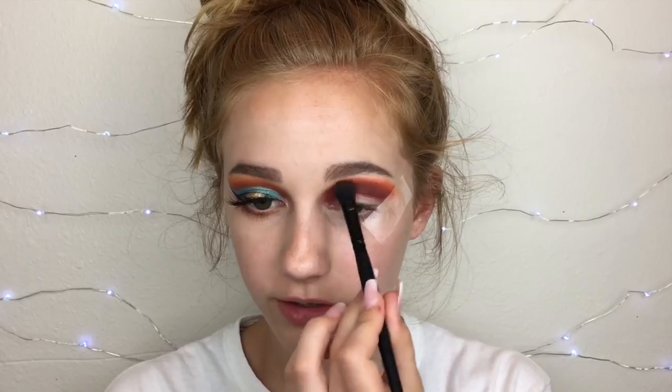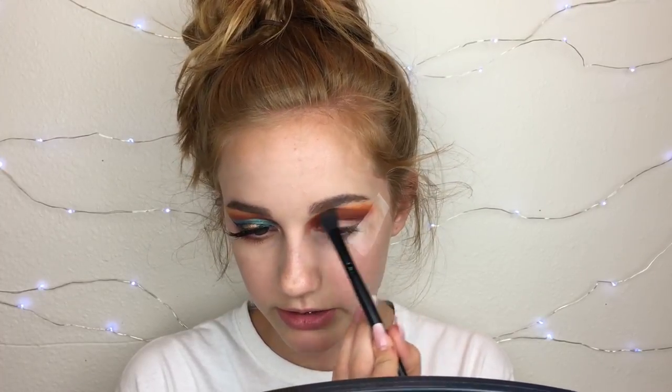Some of my goals for this summer: number one, I want to get super tan — I said that last year and it worked so we're trying again. Number two, I want to put out lots of videos, and they probably won't all be makeup-related — I might do some vlogs too. Because in the summer I'd rather be outside than filming in my closet. Yes, I'm literally filming in my closet. Next I'm taking the yellow shade and doing the same thing a little bit higher.